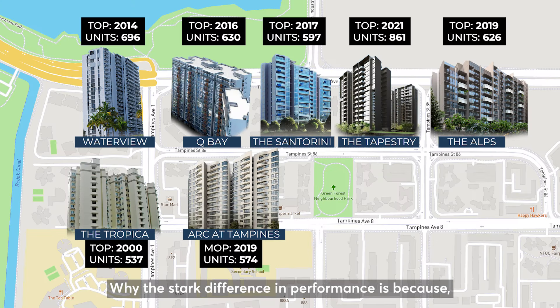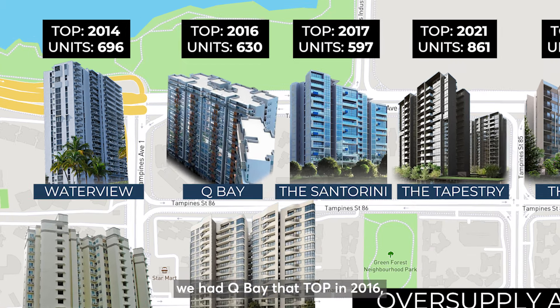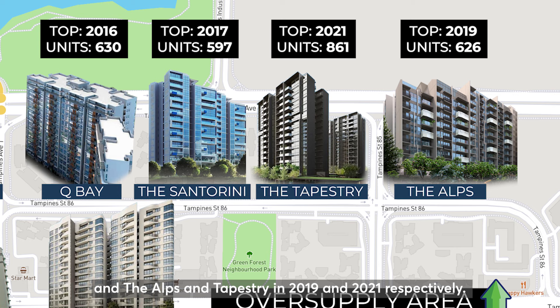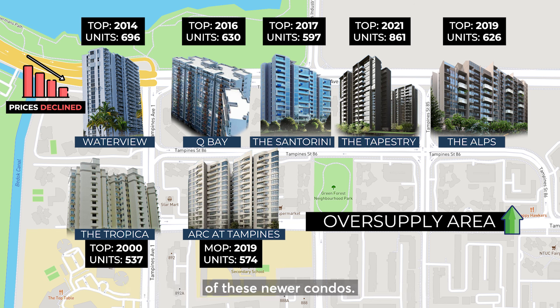The stark difference in performance is because we are buying into a resale development in an oversupply area. After Waterview's TOP in 2014, we had Qbay that topped in 2016, followed by The Santorini in 2017, and The Alps and Tapestry in 2019 and 2021 respectively. This caused prices for Waterview to decline and remain stagnant due to the influx of supply from these newer condos.